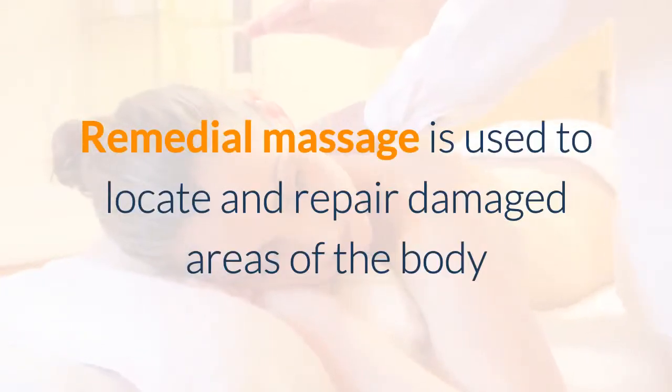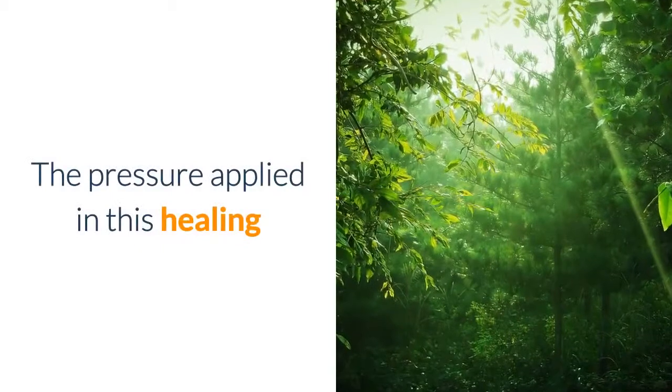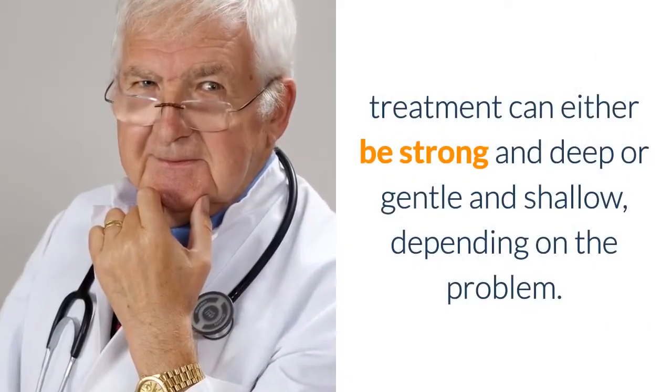Remedial Massage is used to locate and repair damaged areas of the body and speed up the body's own healing processes. The pressure applied in this healing treatment can either be strong and deep or gentle and shallow, depending on the problem.